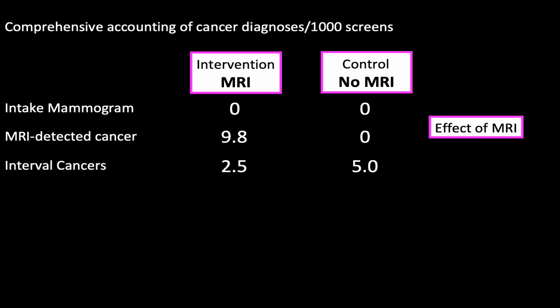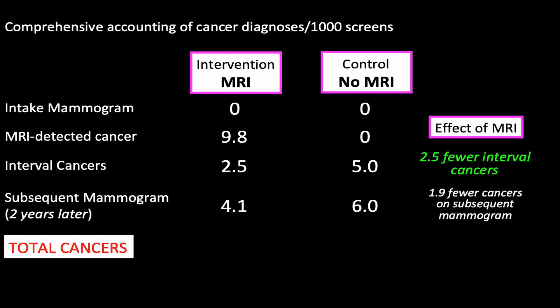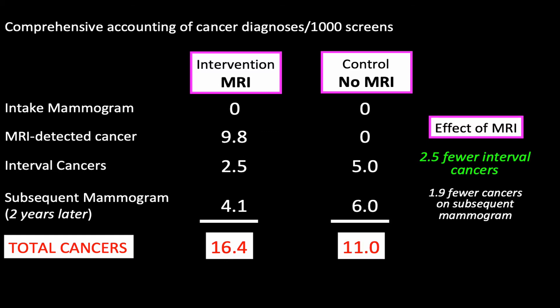The effect of MRI is 2.5 fewer interval cancers — that was the primary finding of the DENS trial. There were 4.1 cancers found on subsequent mammogram in the MRI group and 6 in the control group, so the effect of MRI is 1.9 fewer cancers on subsequent mammogram. Adding the columns: a total of 16.4 cancers are found in the MRI group, as opposed to 11 in the control group. So the net effect of MRI is 5.4 more cancers overall.